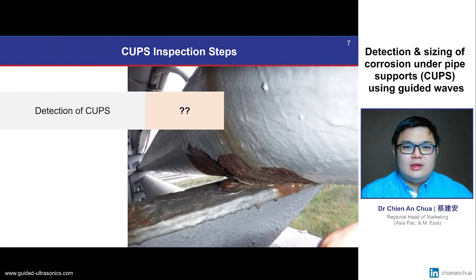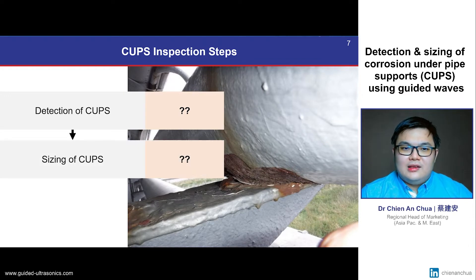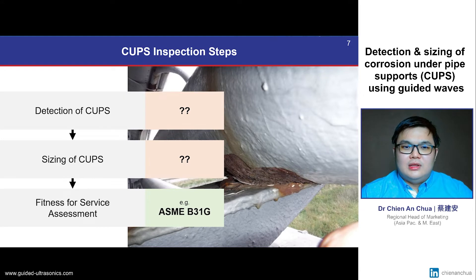As an inspector, we can break down CUPS inspection into three parts. Firstly, we would need to detect and locate the defect — in other words, which supports have CUPS and which don't? Secondly, we would need to size the corrosion; during sizing, it is critical to measure the deepest defect size or the minimum remaining wall thickness. Finally, this sizing information can then be used to determine the asset's fitness for service. In summary: where is the CUPS, how bad is the worst possible defect, and can we continue to operate this line safely?